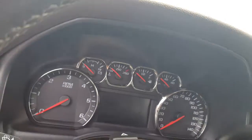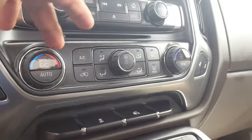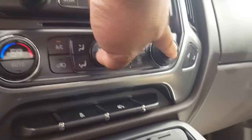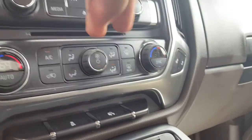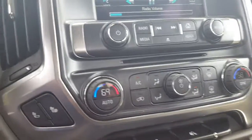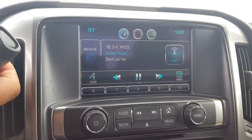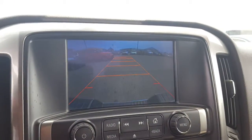Let me turn it on real quick so that we can both take a listen to it. It has heated seats and dual climate control. Speakers work great. It also has a backup camera.